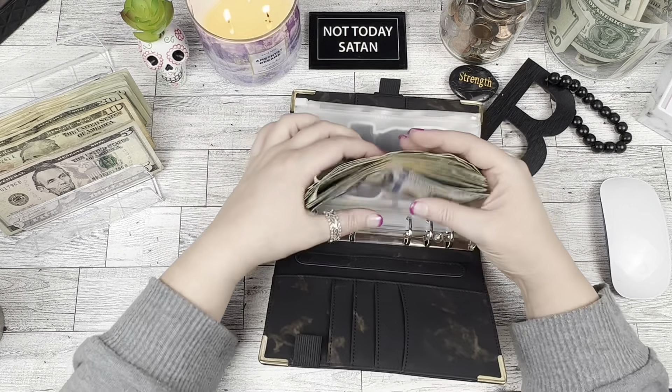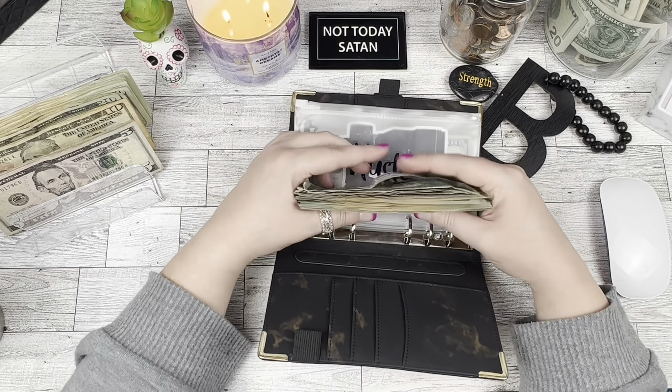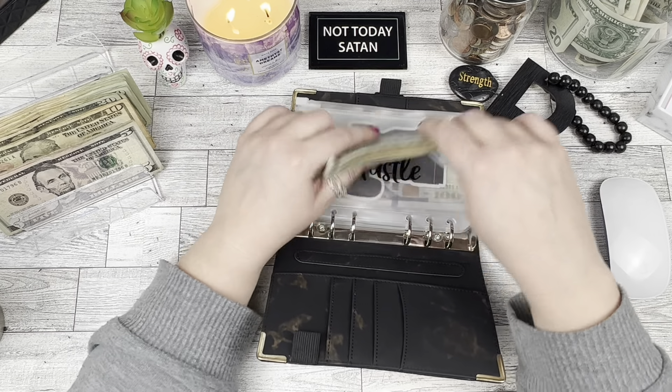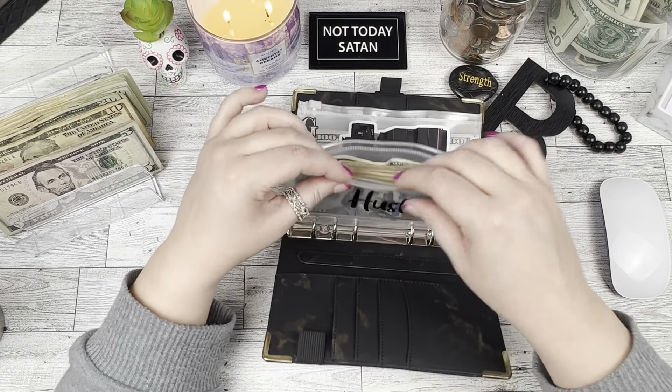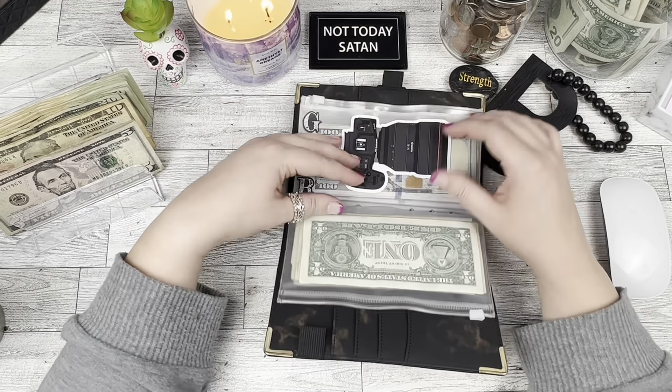I usually like find something to spend this on, but I kind of have my eyes on a fancy little coffee maker and that's kind of what I want to spend it on. So we'll see if I actually do.